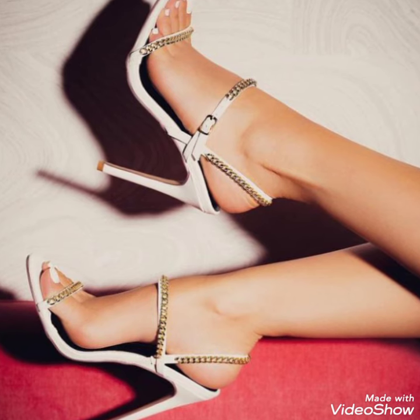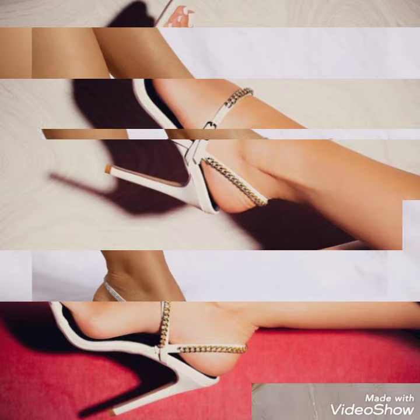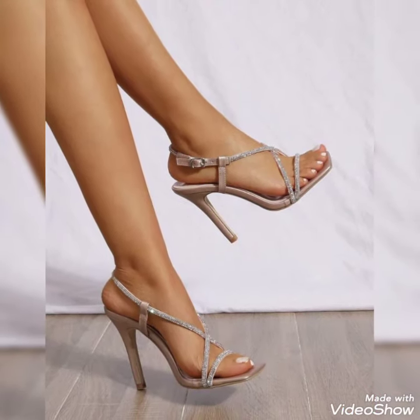So, fans, you can buy these shoes from amazon.com and ebay.com. If you love my videos, then like, share and subscribe to my YouTube channel.